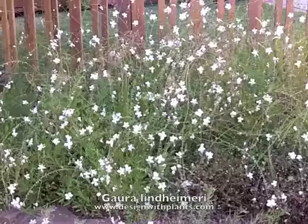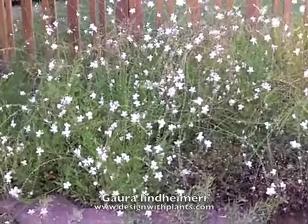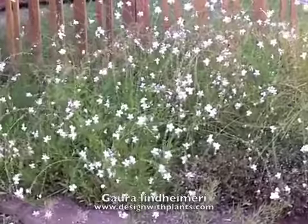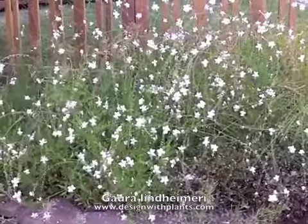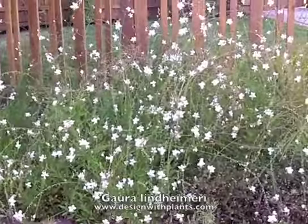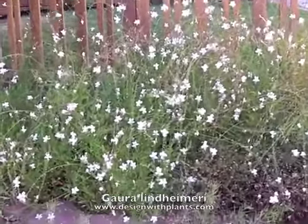That could just be my experience, but this white variety is just really easy to grow. And the deer leave this alone. It's not a hundred percent, but I've seen this used in deer areas and they've left it alone.